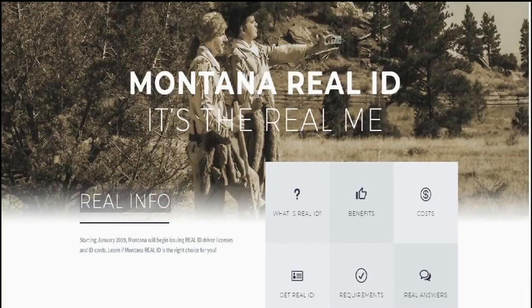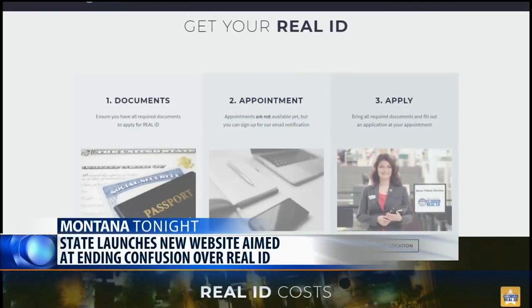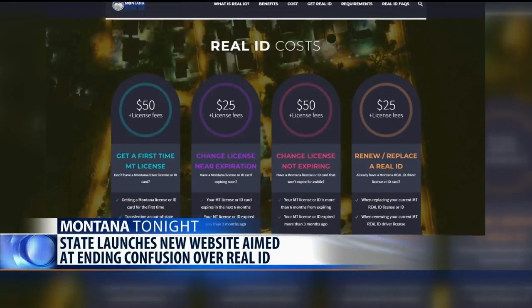Real ID compliant identification will become available in Montana in January of 2019. The most visible change will be a gold star in the upper right corner of your license.